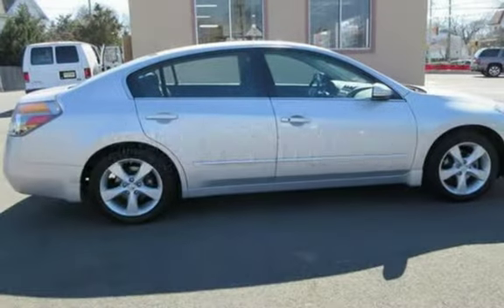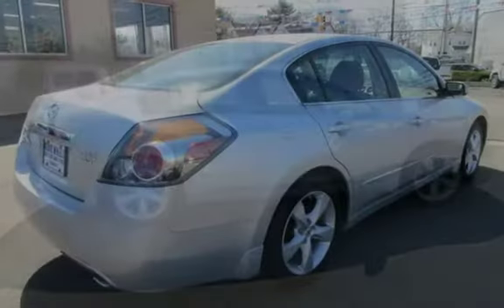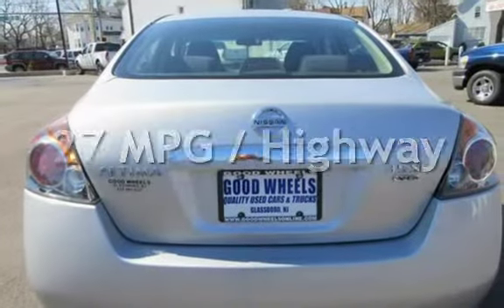This Nissan has less than 55,000 miles on the odometer. Estimated fuel economy for this vehicle is 18 miles per gallon in the city and 27 miles per gallon on the highway.